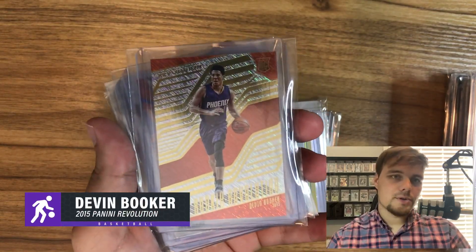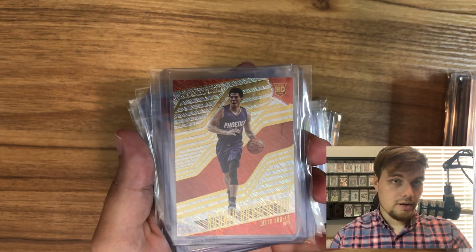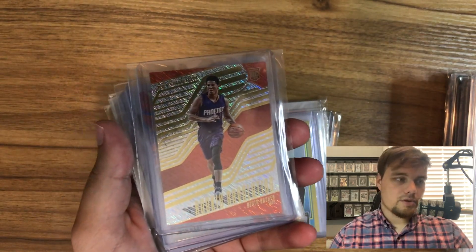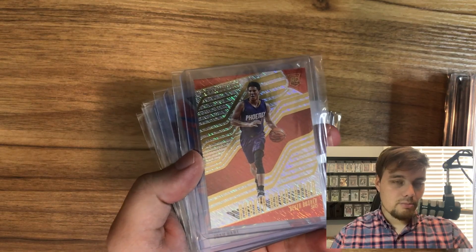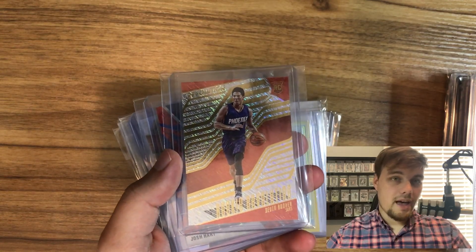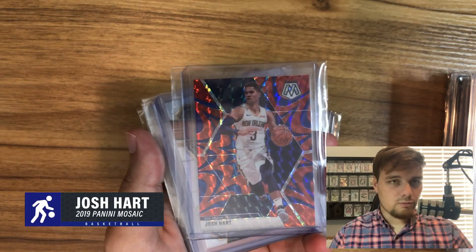If you look at Devin Booker's pop reports, his Prizm has so many PSA 10s, but all the other brands in that pop report have less than 50. So the Revolution — I think it's a cool looking card and Devin Booker is a good player to invest in. The only basketball I've really been buying now is players like LeBron and Giannis, or players not in the playoffs that I think will have a good progressive next season.